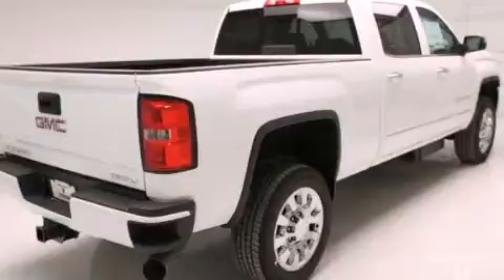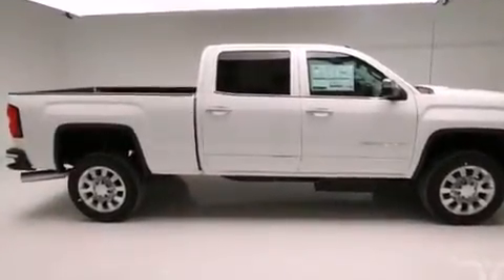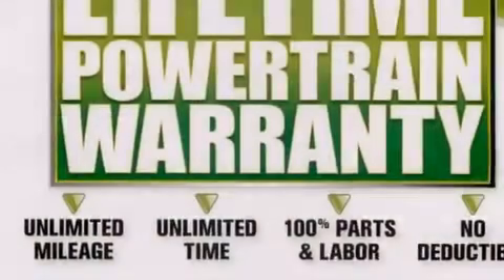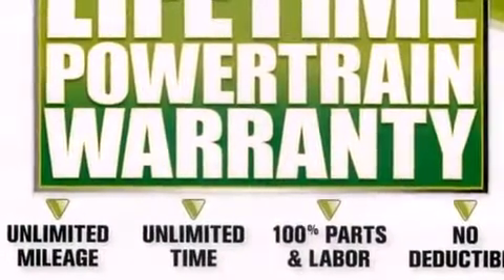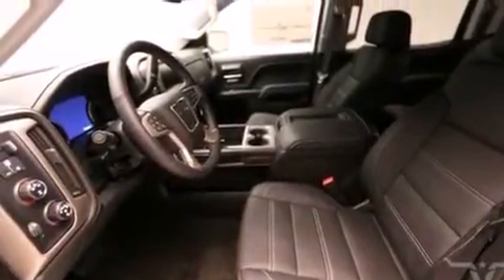Air conditioning with automatic climate control, cruise control, a rear window defroster, cargo tie-downs, fog lamps, parking distance sensors on both the front and rear of the vehicle, a keyless entry system, and an auxiliary power outlet.